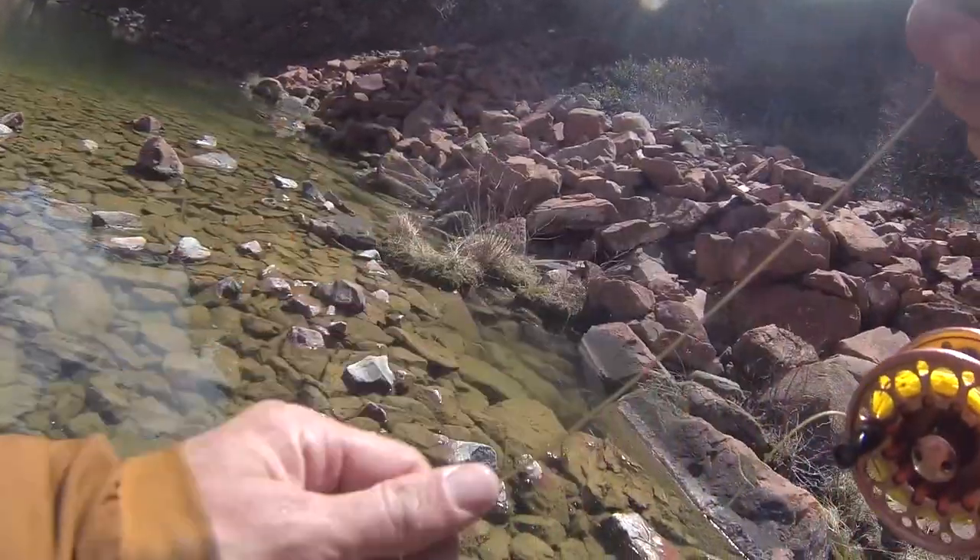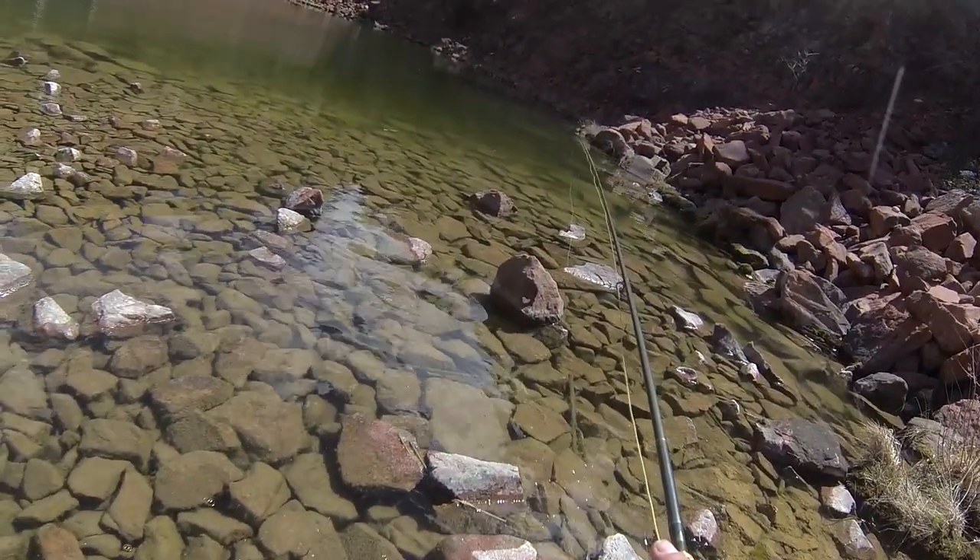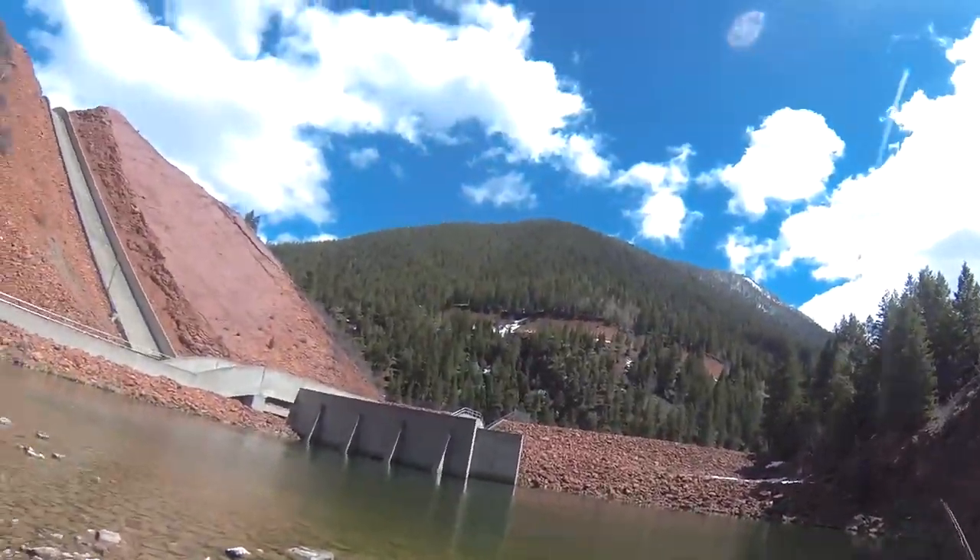Smart little fish. Nice — nice, Evan! Good fish.